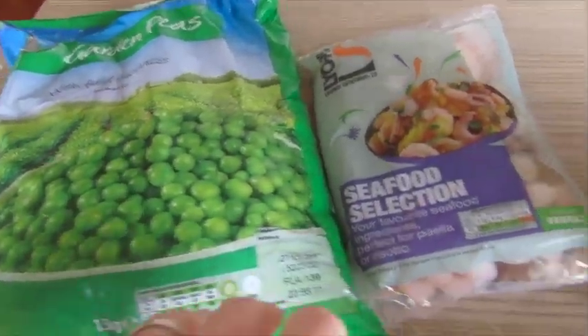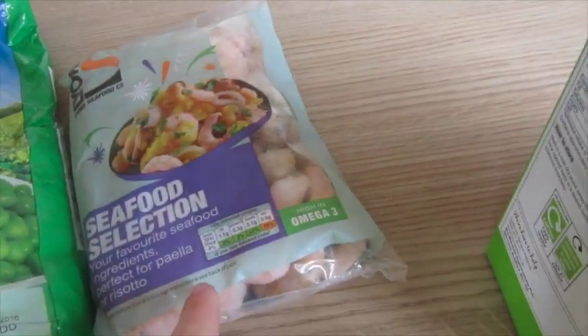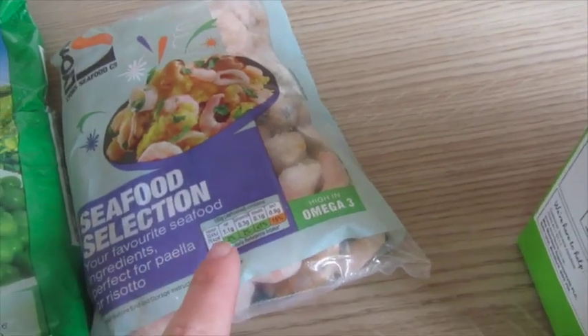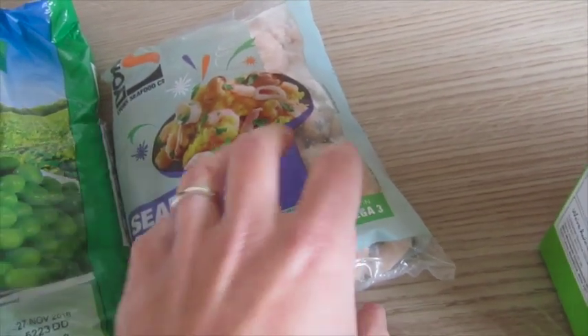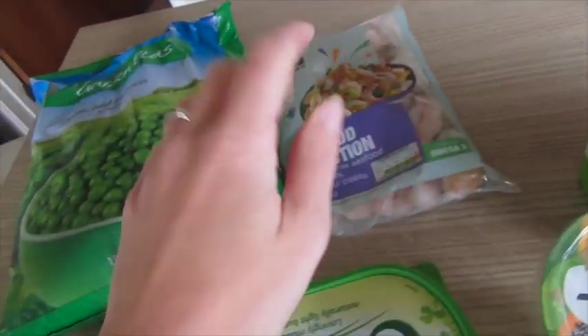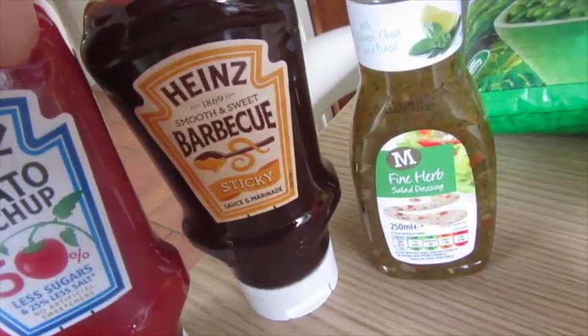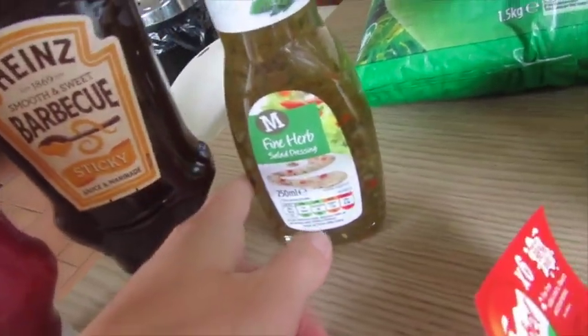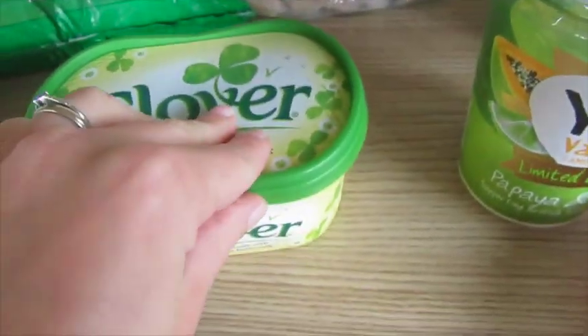I've run out of a few things. I got a big bag of peas, a frozen seafood selection with prawns, mussels, and squid rings — I'm going to do a risotto with it. We needed ketchup, so I got that. I got some sticky BBQ sauce because I'm going to do some marinating. And then some salad dressing — just a random one, I didn't really know which one to get. Some Clover butter.